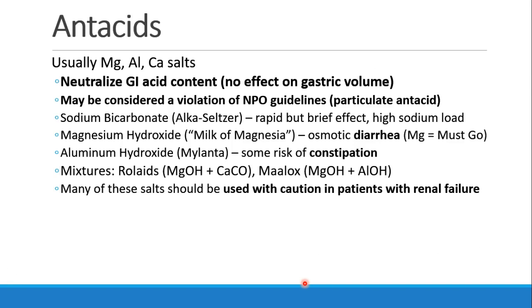Antacids are usually salts of a metal like magnesium, aluminum, or calcium. They neutralize gastric acid content and have no significant effect on gastric volume. A disadvantage of these drugs is that they may be considered a violation of NPO guidelines because they are particulate antacids and don't form a clear liquid once they're chewed and swallowed. There are many different kinds, like sodium bicarbonate or Alka-Seltzer, magnesium hydroxide or milk of magnesia, aluminum hydroxide or Mylanta, and then mixtures like Rolaids or Maalox. Each carries its own side effects mostly related to the salt being administered, and patients with renal failure should take these drugs with caution.